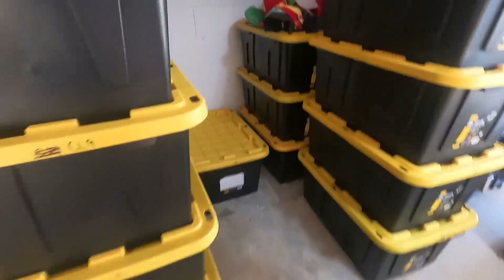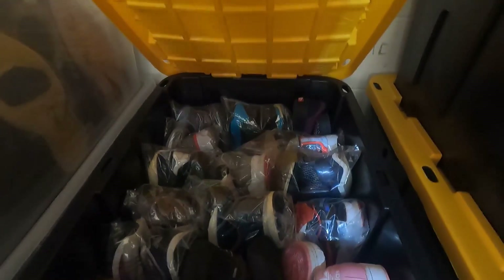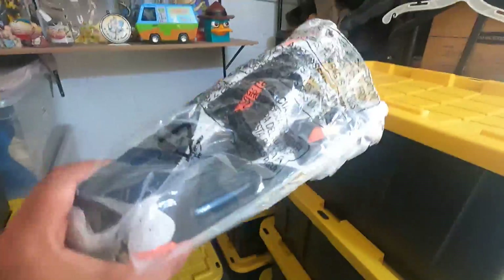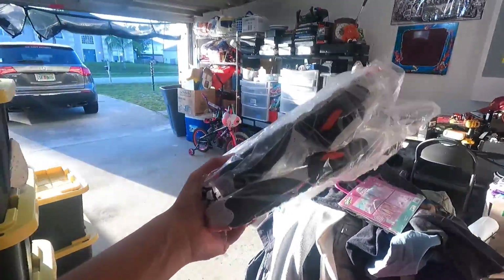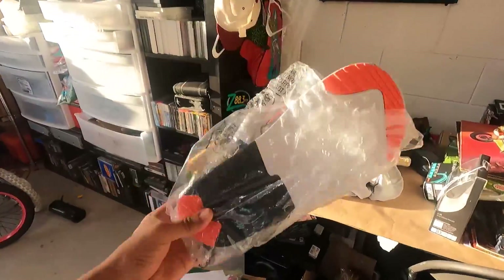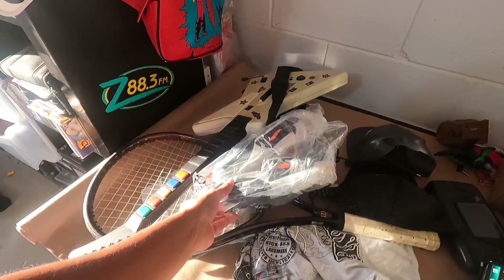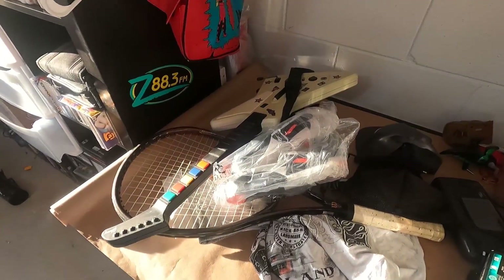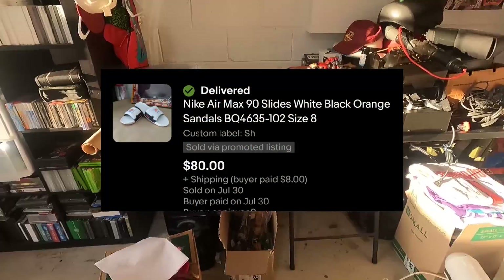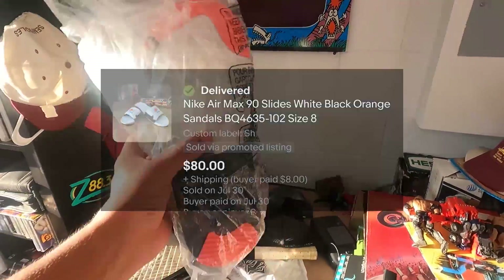The next sale is a really good one because I got it for free. These Air Max slides — my wife bought these for me for Christmas and they didn't fit. We got our money refunded and they didn't want the slides back, so I got them for free. And they sold for $80 plus $11.50 in shipping.